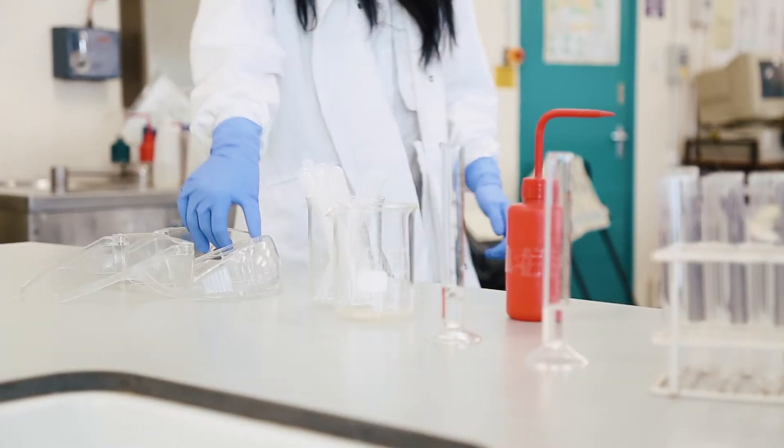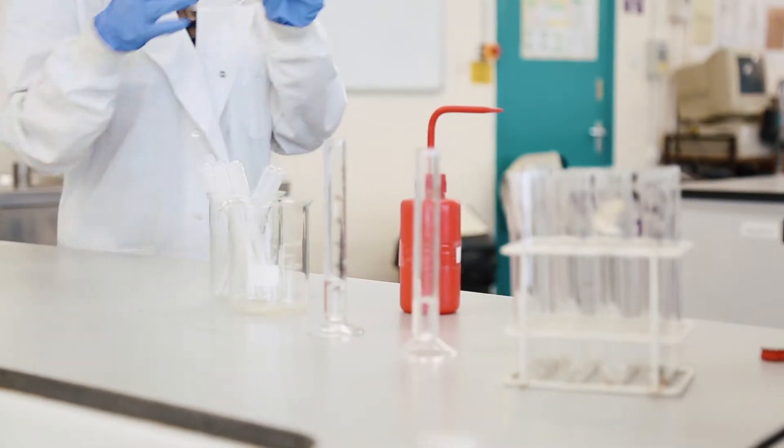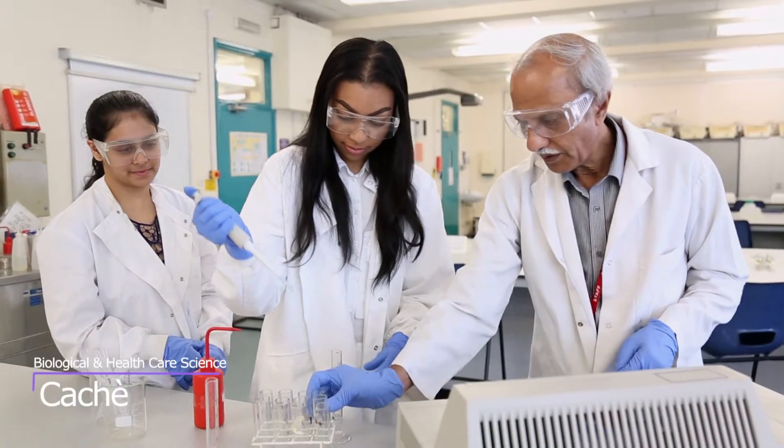My name is Sashay. I'm studying the Foundation Year in Applied Biological and Healthcare Science at Nescot College. The course is comprised of four modules: Biology, Application of Biology to Modern Problems, Chemistry and Physics, and Lab Skills. And it's really good, it's really interesting — I love it.